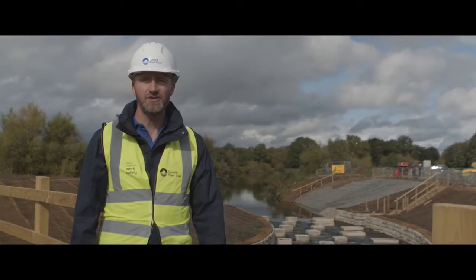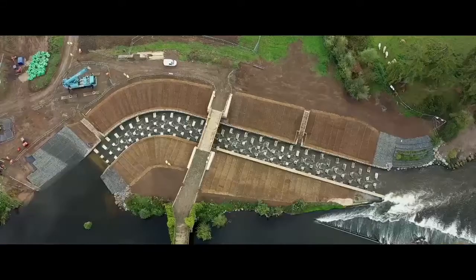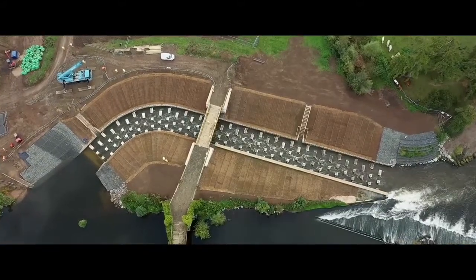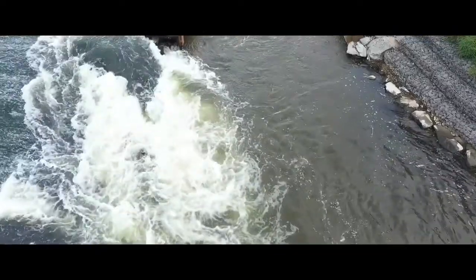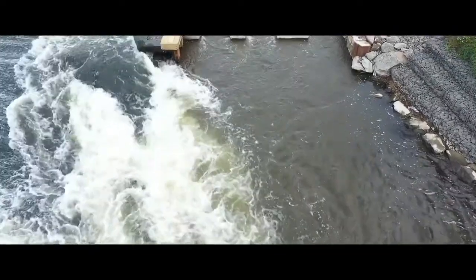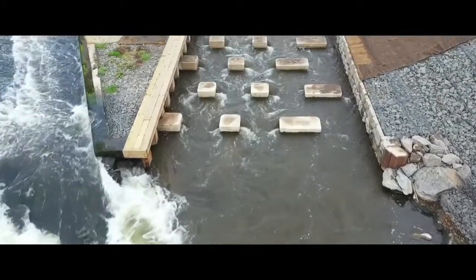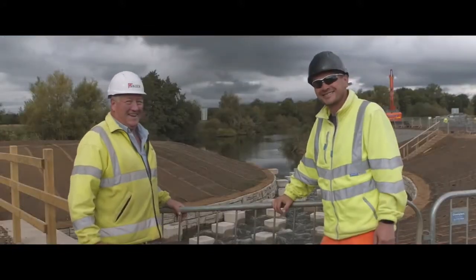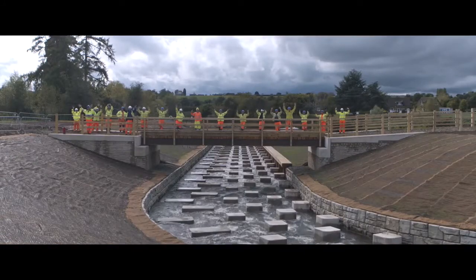I'm Jason Leach, Programme Director at Canal and Rivers Trust for the Unlocking the Severn Project. Today has been a momentous occasion for what has been a five, six year project for partners. Canal and Rivers Trust as leads, we've worked with the Environment Agency, Natural England and Severn Rivers Trust with amazing funding from Heritage Fund and Life from Europe. We've brought together all of our expertise to get these fish passes in place.